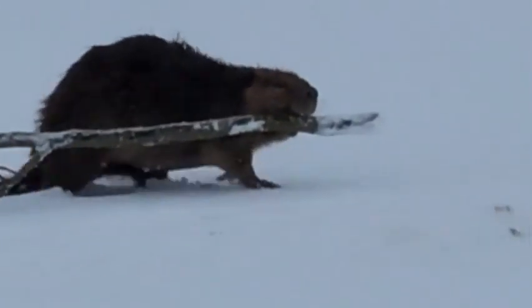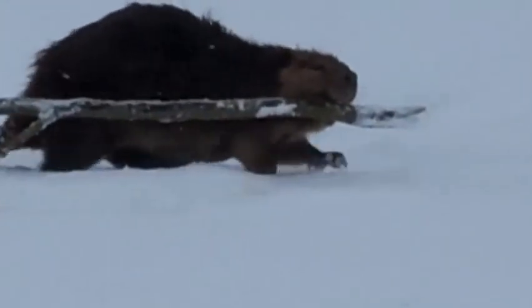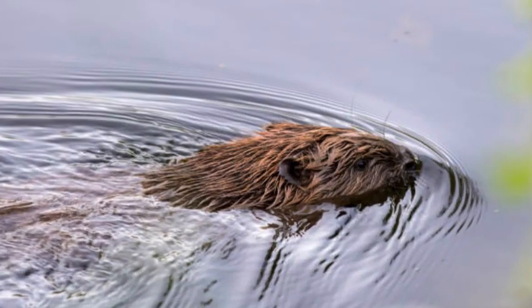Throughout history, beavers have been of great importance to humans. Their fur was highly valued for making hats and clothing, and they played a significant role in the fur trade. As a result, beavers were extensively hunted, leading to a significant decline in their population. However, conservation efforts and regulations have helped protect these industrious animals, and their numbers have rebounded in many areas.